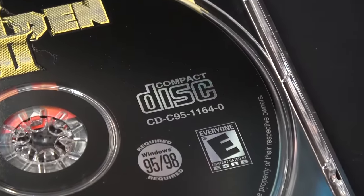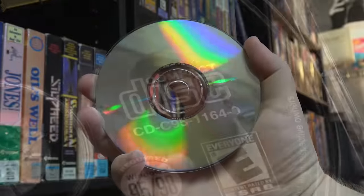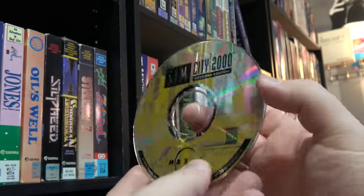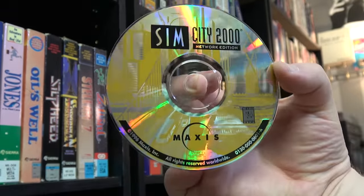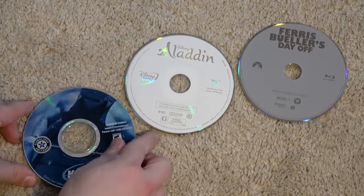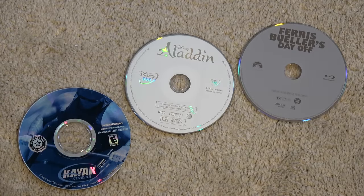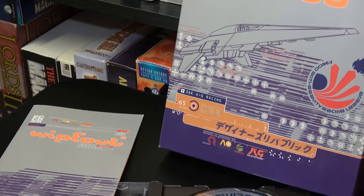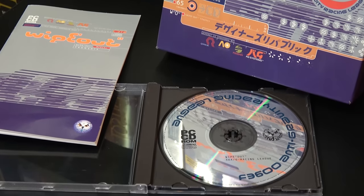Compact Disc Read-Only Memory. CD-ROMs enjoyed over a decade of widespread popularity from the 1990s to the mid-2000s before being gradually overtaken by DVD-ROMs. And although CDs appear near-identical externally to DVDs and even Blu-rays, there's something about the CD that particularly appeals to me — especially when it comes to computer games on compact disc.